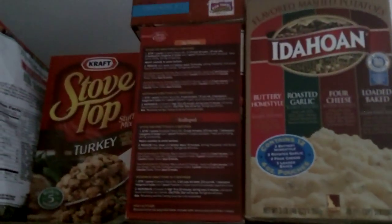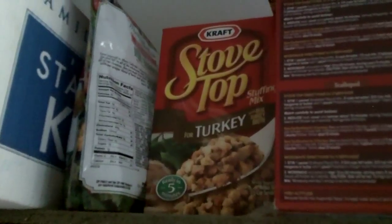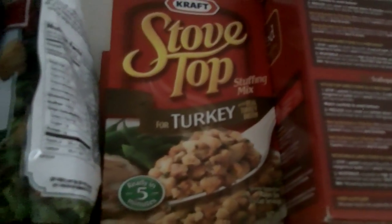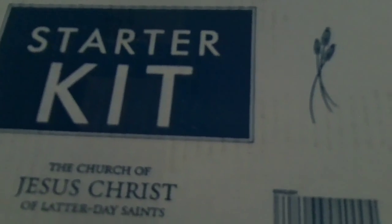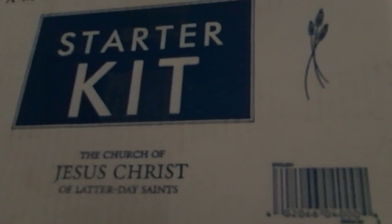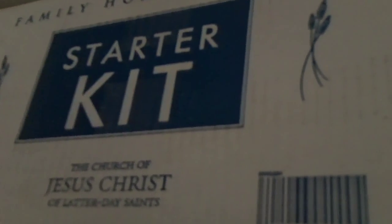We got O'Gratten potatoes, a little stack of that stuff. We got stovetop turkey or stovetop dressing — probably a half dozen boxes of that. Starter kits from LDS. We've got six — correction, seven starter kits because this is a single. We've got three under each kid's bed and this one.